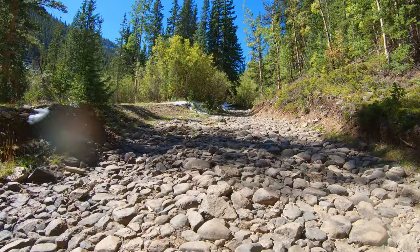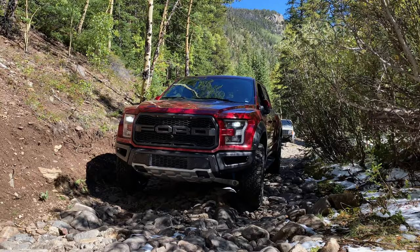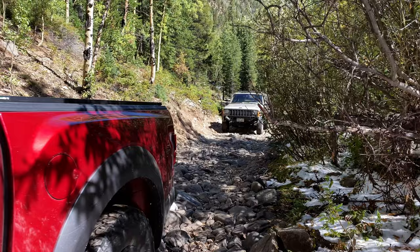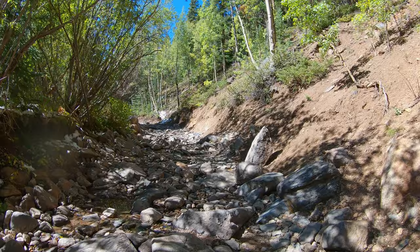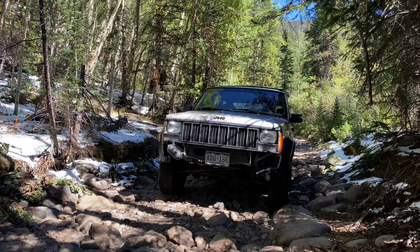Now we're on the good stuff — the water crossings. This is mile 2.4, the rocky riverbed, and it takes us all the way to our first river crossing. When we filmed the trail guide, water levels were low. I'm going to show you at the end of this video what this rocky riverbed looks like when the creek is flowing, and I'll show you the difference between late-season and early-season water crossings so you can decide when you want to do this trail.